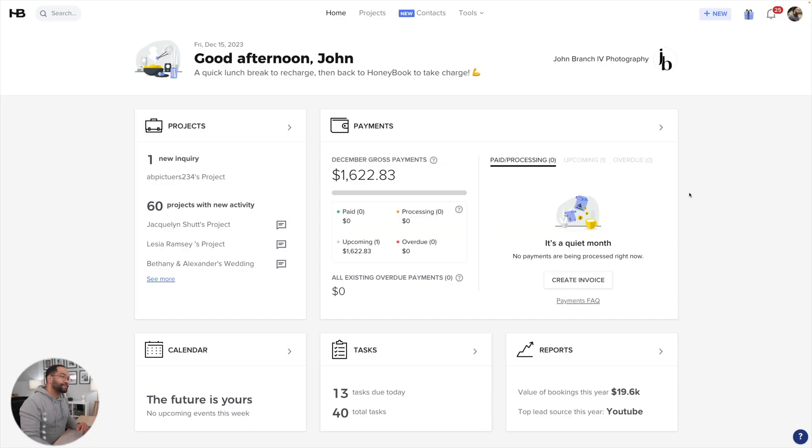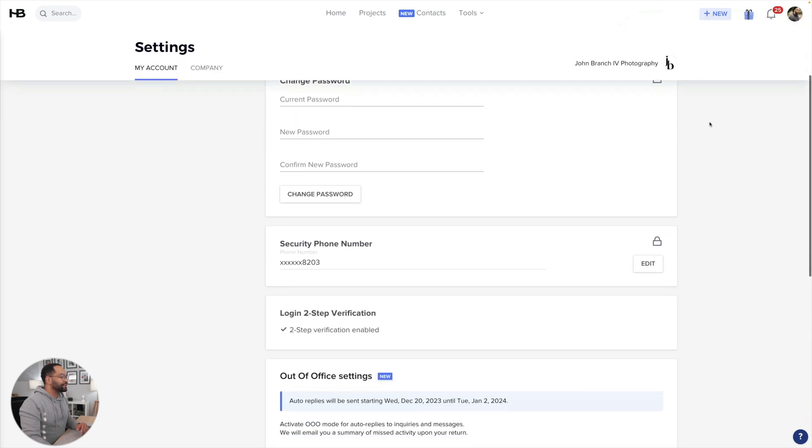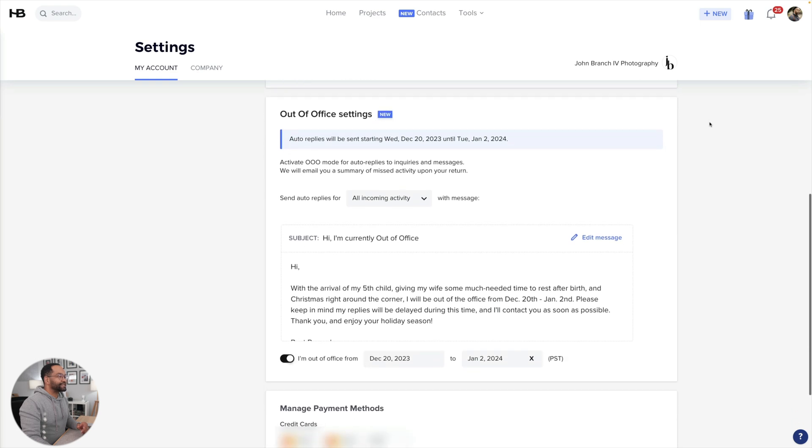When you're in your HoneyBook, go ahead up to the top right where you can get to My Account. Inside, when you scroll down, you'll see your out-of-office settings.